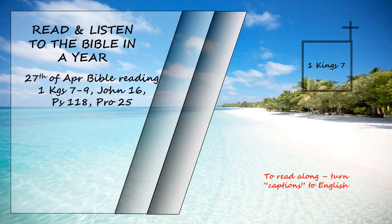Solomon also made all the furnishings that were in the Lord's temple: the golden altar, the golden table on which was the bread of the presence, the lampstands of pure gold, five on the right and five on the left, in front of the inner sanctuary, the gold floral work and lamps and tongs, the pure gold dishes, wick trimmers, sprinkling bowls, dishes, and censers, and the gold sockets for the doors of the innermost room, the most holy place, and also for the doors of the main hall of the temple.